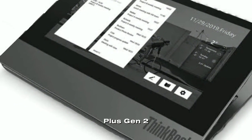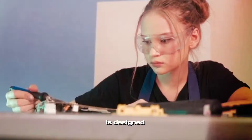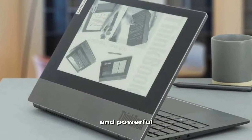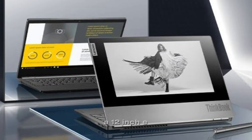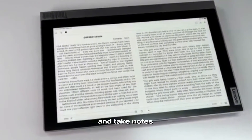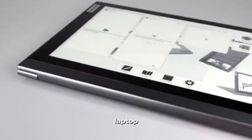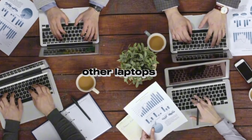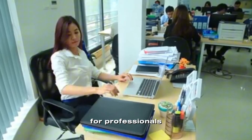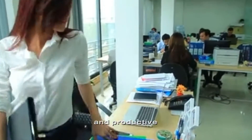The Lenovo ThinkBook Plus Gen 2 is a high performance laptop designed to meet the needs of business professionals. This sleek and powerful device features a 12-inch e-ink display on the cover, which allows users to read documents and take notes without even opening the laptop. This unique feature sets the ThinkBook Plus Gen 2 apart from other laptops in its class, making it an ideal choice for professionals who need to stay organized and productive on the go.